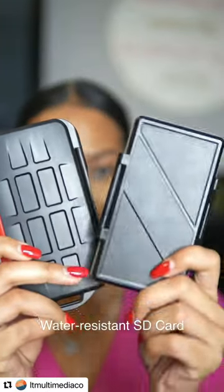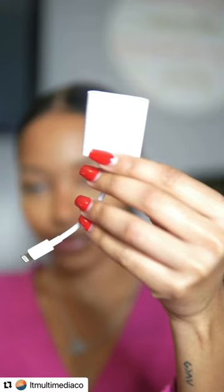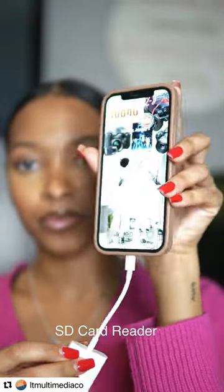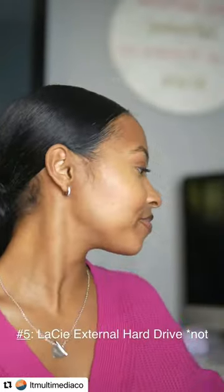Next we have water-resistant SD card cases, and just in case that one gets too full I always pack an extra one in my camera bag. We have an SD card reader that goes into your phone just like that, and extra lens caps because if you're anything like me then you tend to lose yours very frequently.